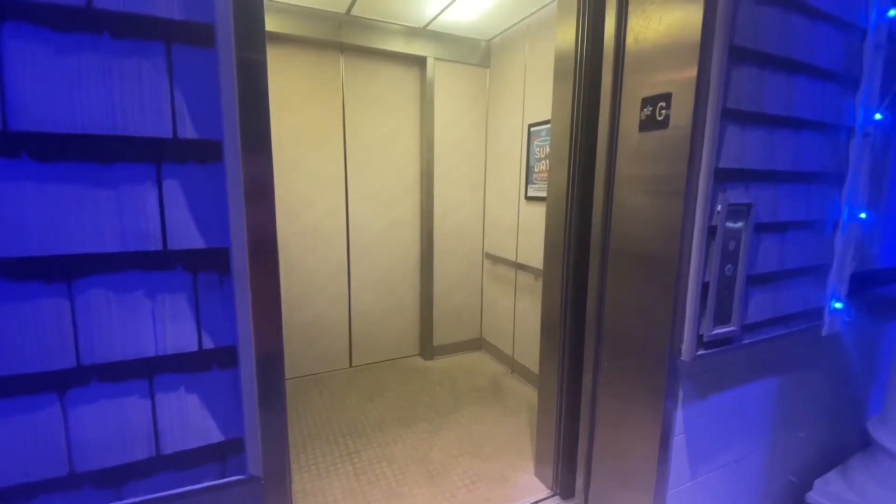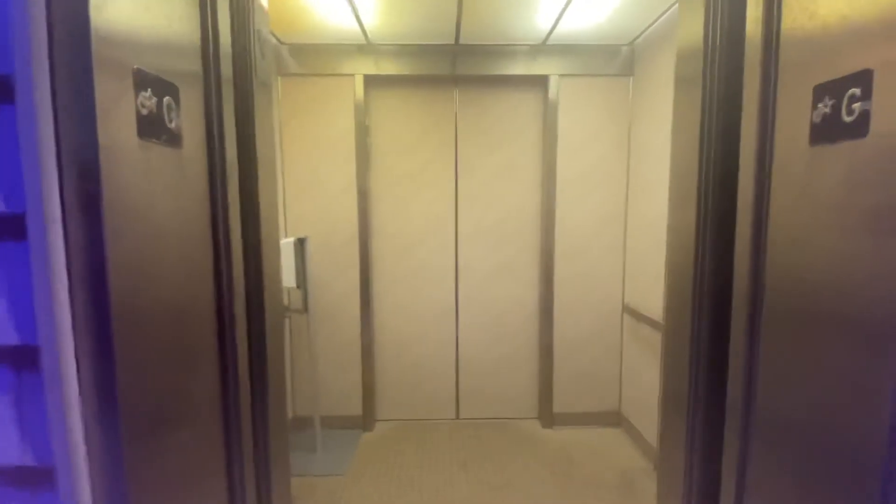Doors are quite close here soon. Very nice elevator.